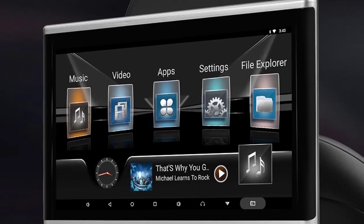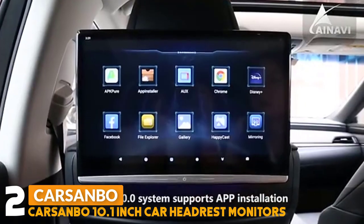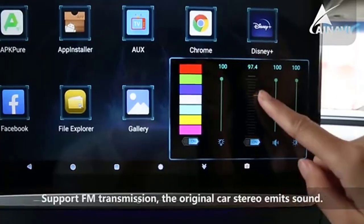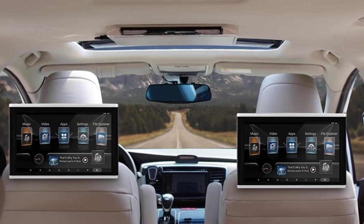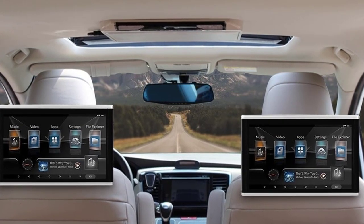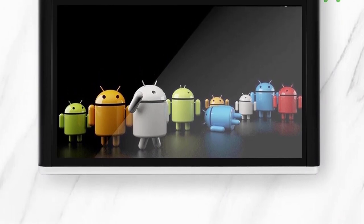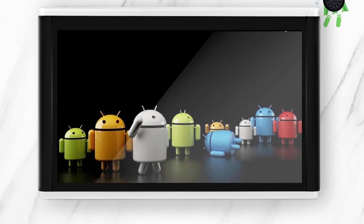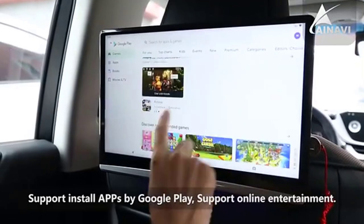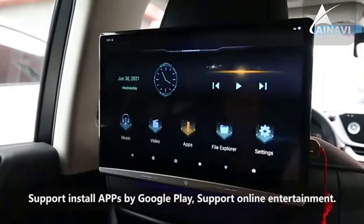Number 2: CarSanbo 10.1-inch Car Headrest Monitors. The CarSanbo headrest monitors feature a 10.1-inch large screen with 1024x600 pixel resolution HD IPS touch screen display. This headrest monitor adopts an Android 9.0 operating system, 1GB RAM, 32GB ROM, with storage extension up to 128GB via USB and TF card. It supports Wi-Fi 5G or 2.4GHz and can be connected to a mobile phone's personal hotspot. You can download and install apps from Google Play Store such as YouTube, Disney+, Netflix, Prime Video, TikTok, etc.